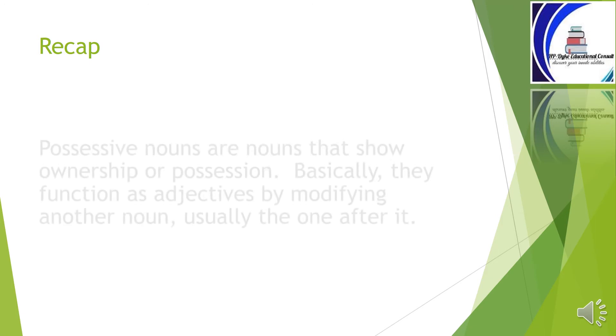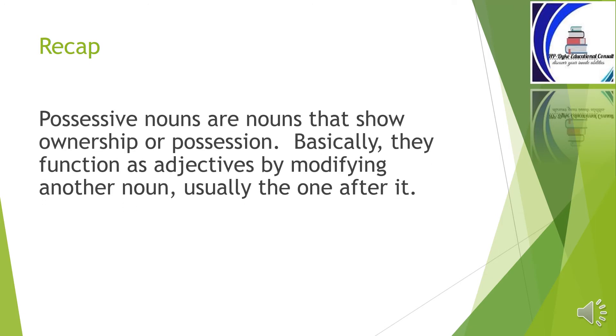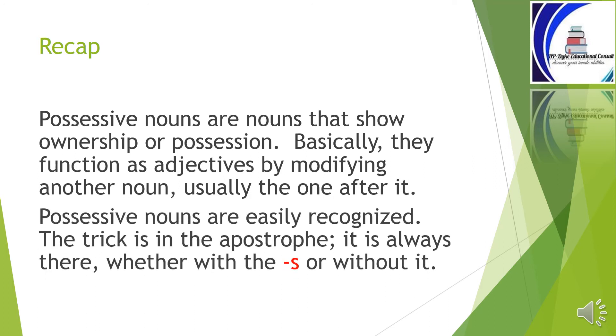Recap. Possessive nouns are nouns that show ownership or possession. Basically, they function as adjectives by modifying another noun, usually the one after it. Possessive nouns are easily recognized — the trick is in the apostrophe. It is always there, whether with the s or without it. Now, do the exercise in the next slide.